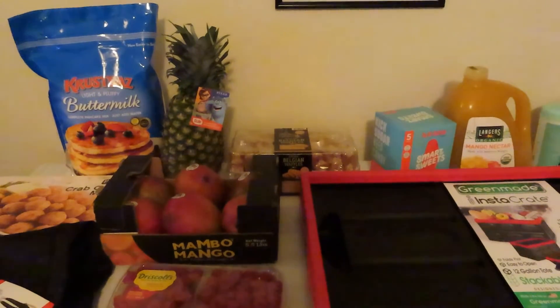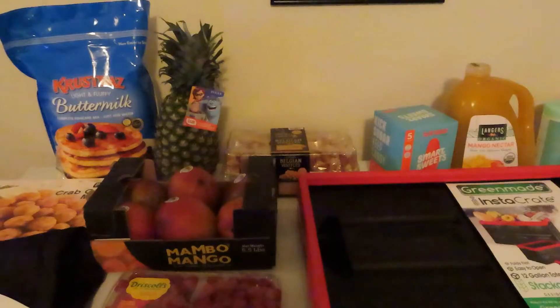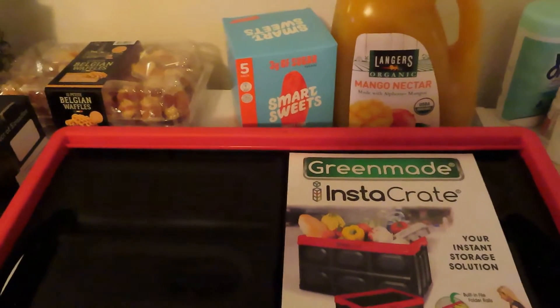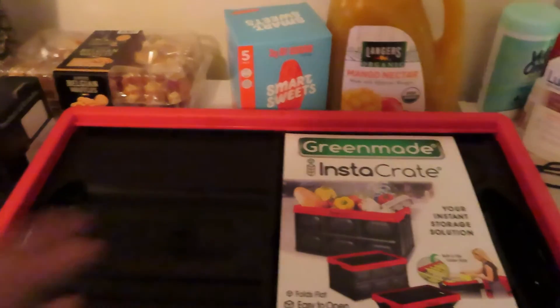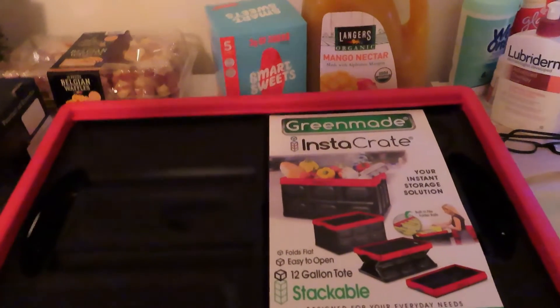Hi guys, welcome back to my channel! If you're new, please subscribe; if you're returning, thank you so very much. Today I have a Costco haul. I got one of the Green Mate Insta Crates — this is a collapsible 12-gallon tote. You can see it's collapsed right now. We're going to put this in the trunk to carry our groceries into the house and to carry things from the house to the car, just to make everything easier.